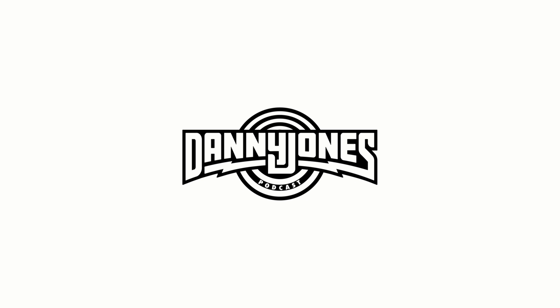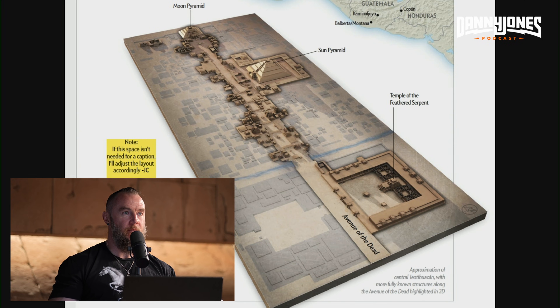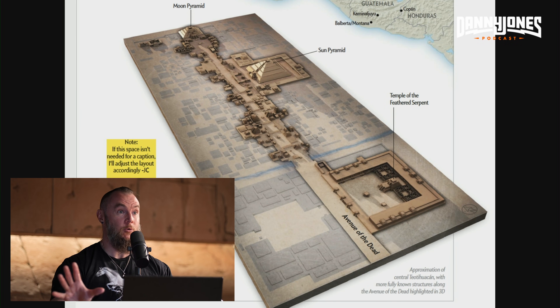The function of Teotihuacan. You have three different structures at the Teotihuacan complex: the temple of the feathered serpent. Anytime you hear 'feathered serpent' or Quetzalcoatl, there's communication encoded in the structures. That is literally telling you that this is where lightning strikes — temple of the feathered serpent.